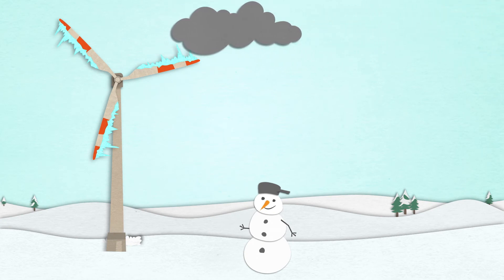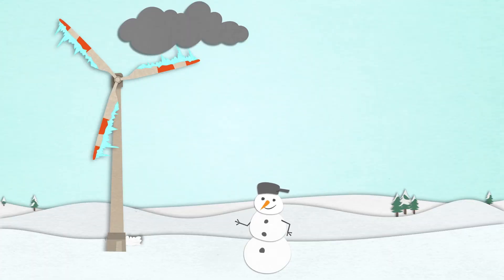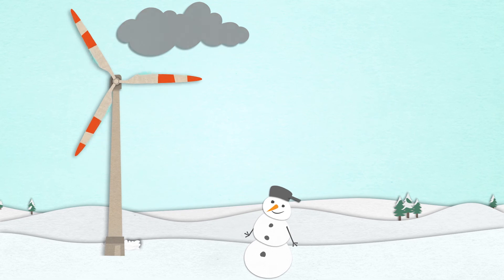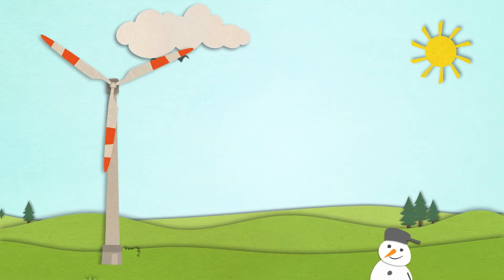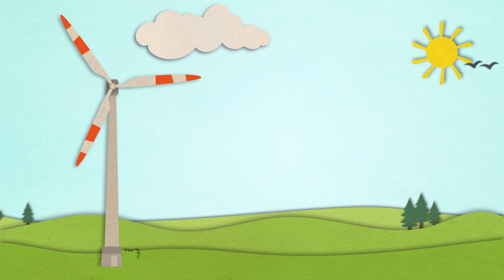The user-friendly IDD Blade has a seven-year proven track record in the field and can withstand even the most powerful lightning strikes. The key advantage? The turbine restarts automatically once the blades are ice-free. In this way, you avoid unnecessary downtime and any loss of yield caused by icing.